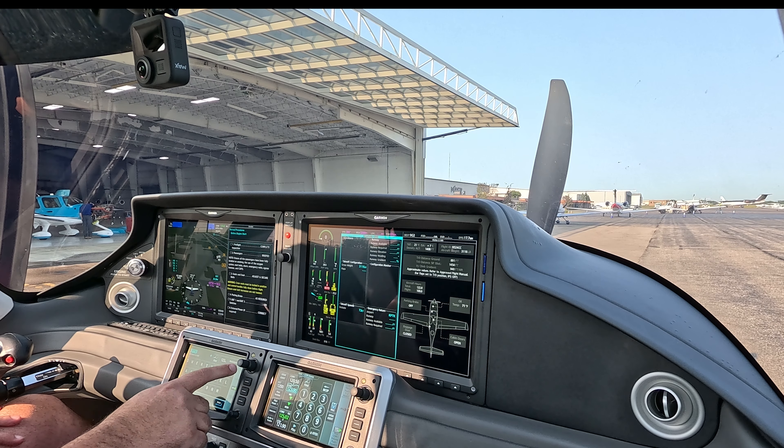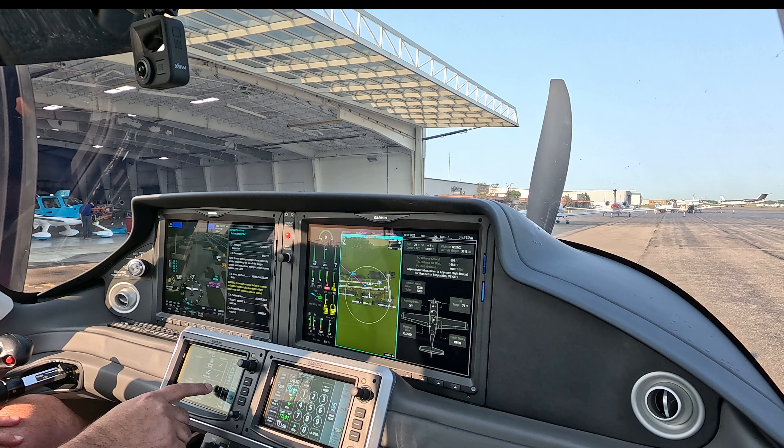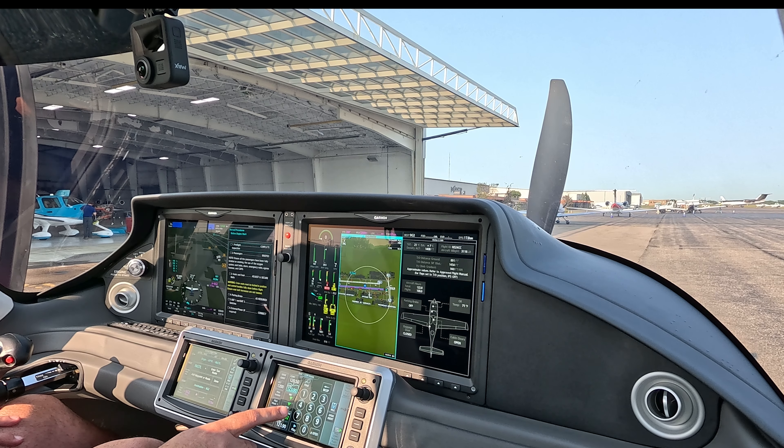Departure runway 27L in use, landing and departing runway 27L and 27R. Closely spaced parallel runway operations in effect, verify correct runway alignment, do not overshoot final. All IFR departures contact ground control 121.90 for clearance.